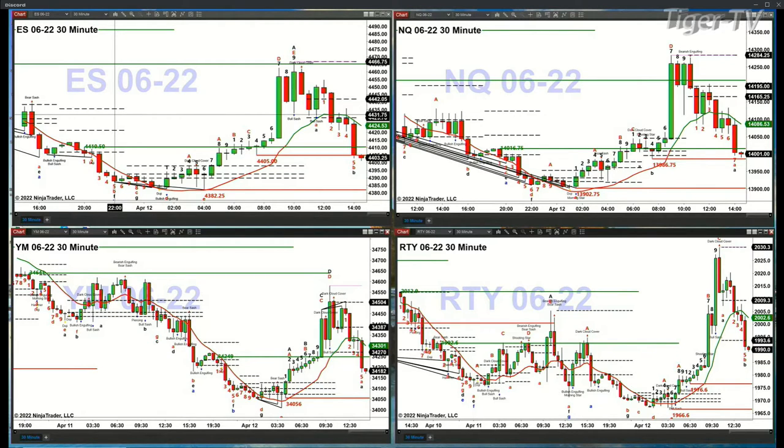We have the same kind of pattern form inside the Russell 2000. It has a TD9 count top — that's the bottom right-hand panel chart. Price right now is below the bottom of its profile. Therefore, its next price target, at bar number six, is going to be 1976.60.